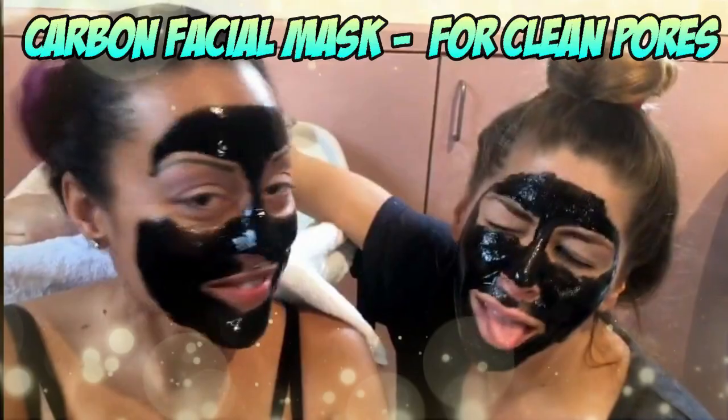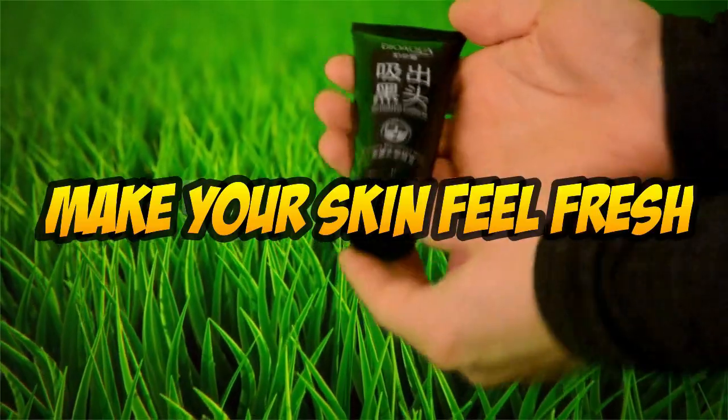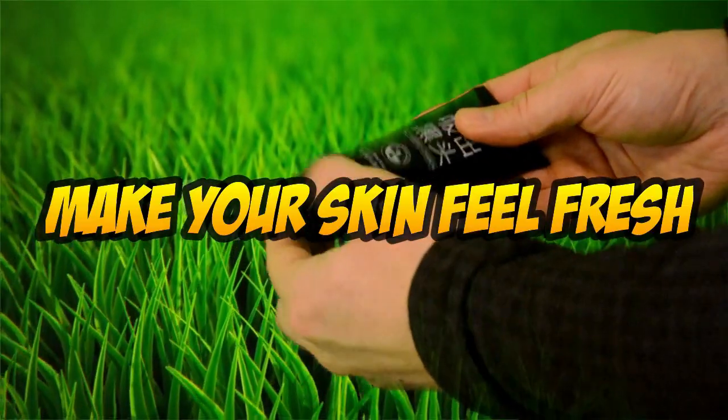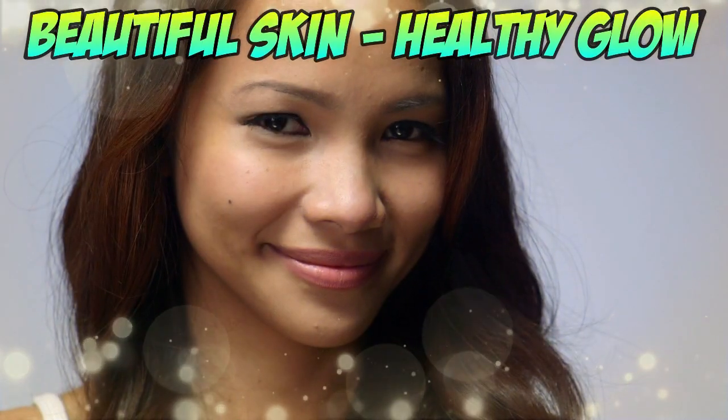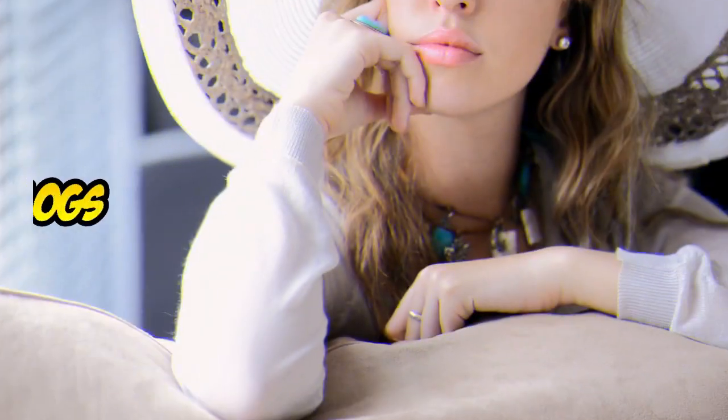Hey folks, this is Watson. Have you been curious about carbon facial masks? I want to show you one of my favorite beauty masks. Carbon facial masks help restore collagen, which naturally fills in wrinkles and rejuvenates skin. They also help unclog pores and prevent new blemishes from occurring.